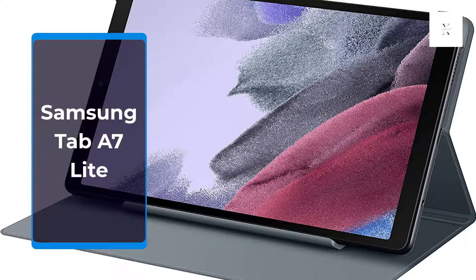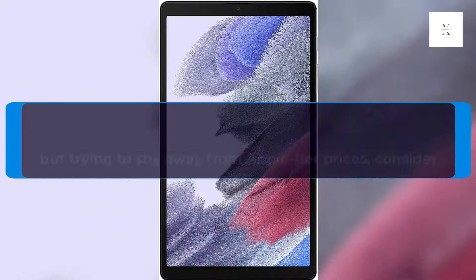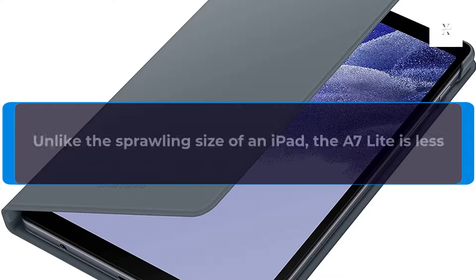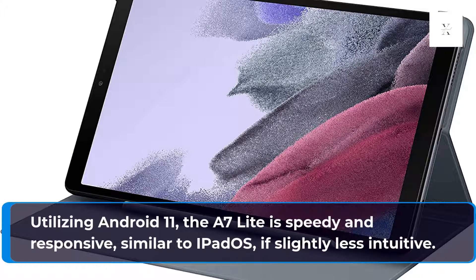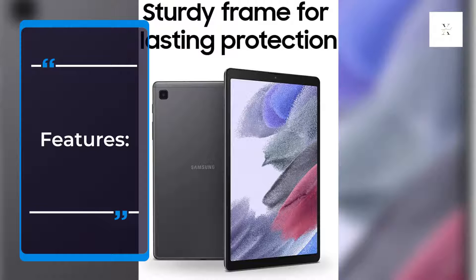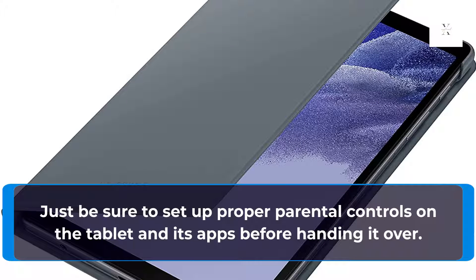Samsung Tab A7 Lite. For parents seeking a more open content environment like the one found in an iPad, but trying to shy away from Apple-tier prices, consider the powerful yet affordable Samsung Tab A7 Lite. Unlike the sprawling size of an iPad, the A7 Lite is less than 10 inches tall and is a more comfortable fit for a child's hands. Utilizing Android 11, the A7 Lite is speedy and responsive, similar to iPadOS, if slightly less intuitive. Especially for bigger kids moving away from controlled content found on Amazon Kids, Android 11 on the Tab A7 Lite is a great option. Just be sure to set up proper parental controls on the tablet and its apps before handing it over.